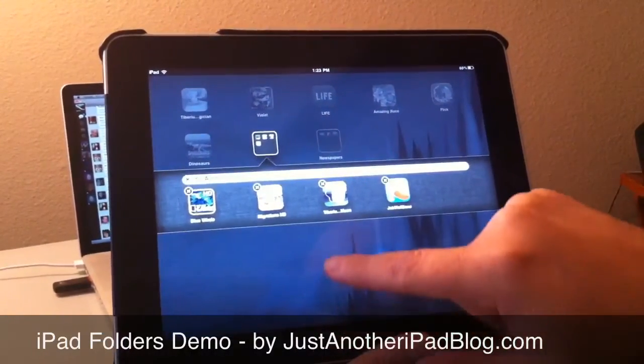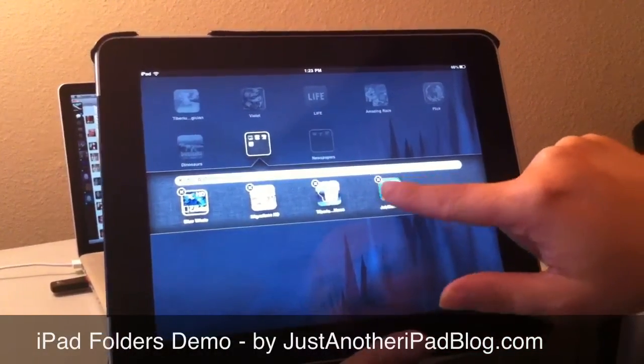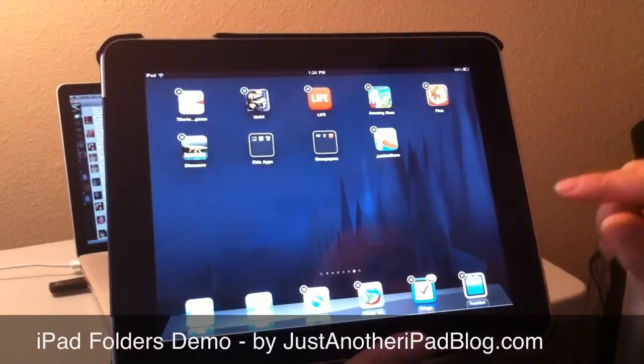At any time you can go into that folder. If I decide this one wasn't a great kids app, I can pull it back out.